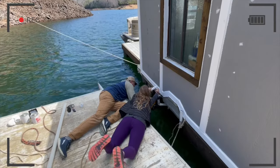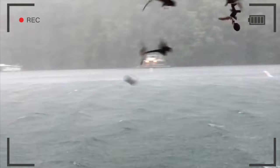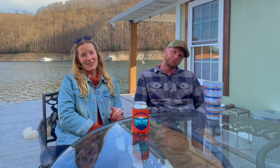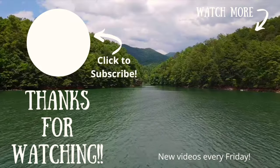But it's not all Mai Tais and umbrella drinks — it is hard work, you've seen that in our other videos, and it can be very inconvenient at times. Hopefully you guys learned something. If you did, please give this video a thumbs up and subscribe to our channel. We post lifestyle vlogs and informational videos about living on the water. Thanks so much for watching. Bye!